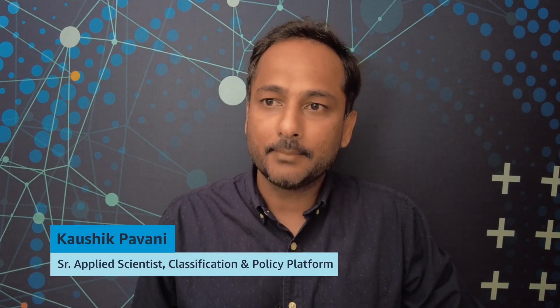Hi there, my name is Kaushik Bhavani. I'm a Senior Applied Scientist at Amazon and today I'm going to be talking about CPP AutoML. CPP is the name of my team and it stands for Classification and Policy Platform. AutoML is automated machine learning. CPP AutoML is a self-service tool that lets business teams build a machine learning based product classifier and run it at Amazon scale.